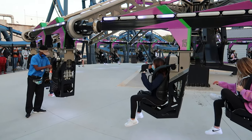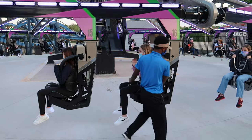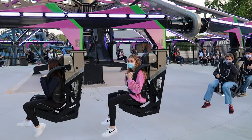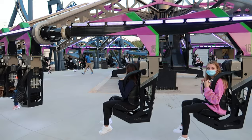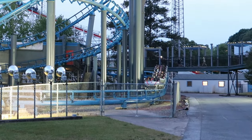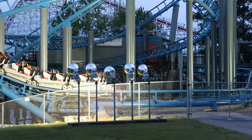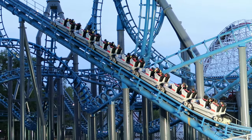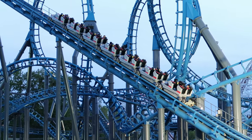As you can see on Catwoman Whip, they are not distancing the seats — there are no spaces in between the seats, and no gaps in the seats even on the coasters.